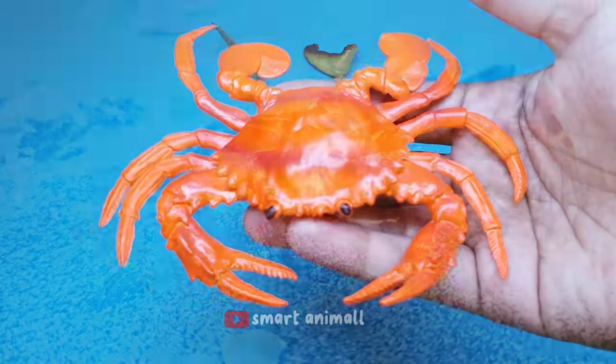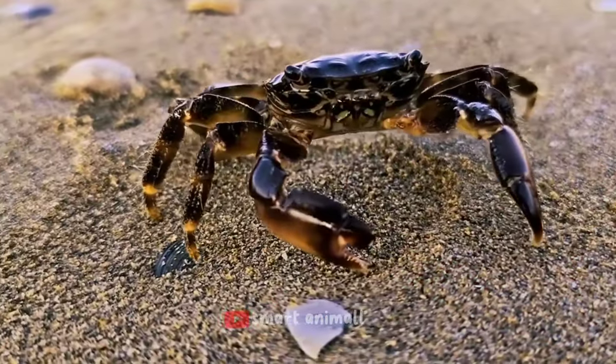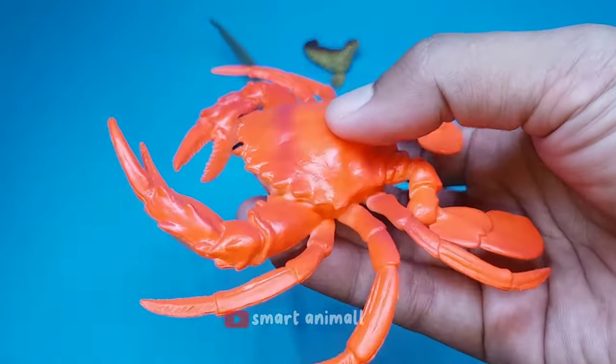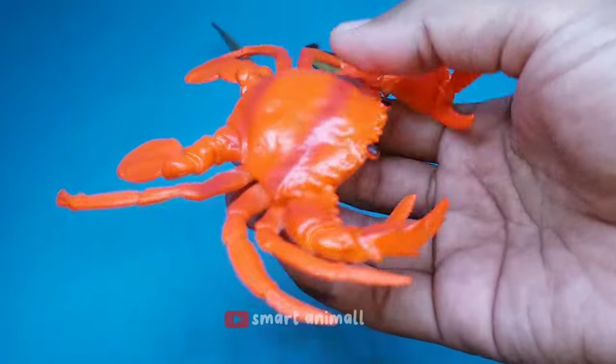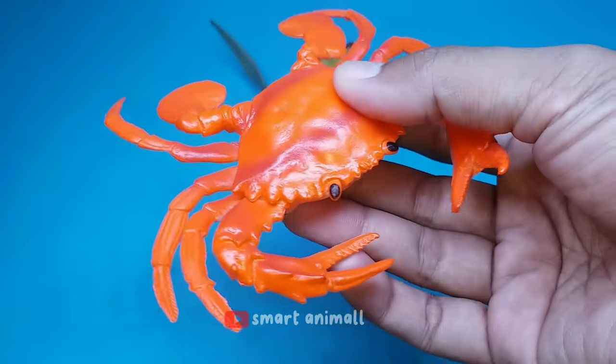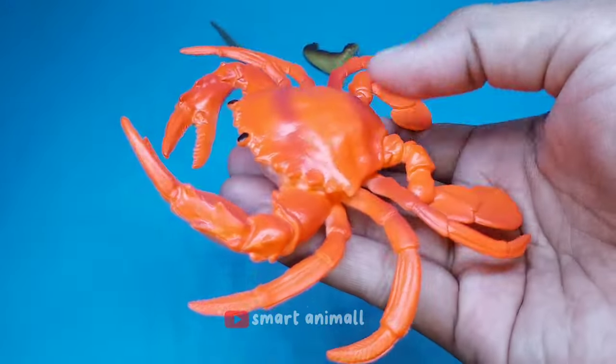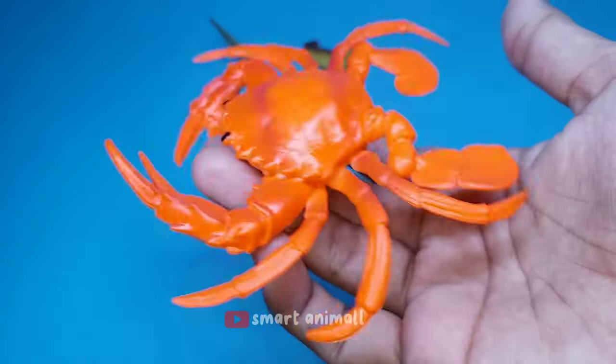This is a crab. Crabs are ten-legged crustaceans, which are known to have very short tails, or whose stomach is completely hidden under the chest. The crab's body is protected by a very hard shell composed of chitin and armed with a pair of claws.